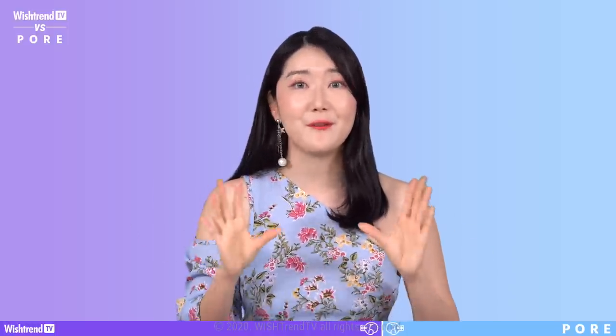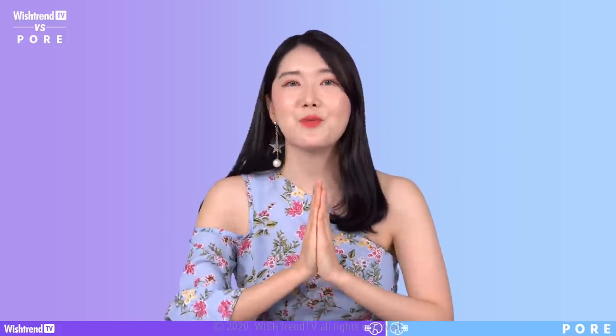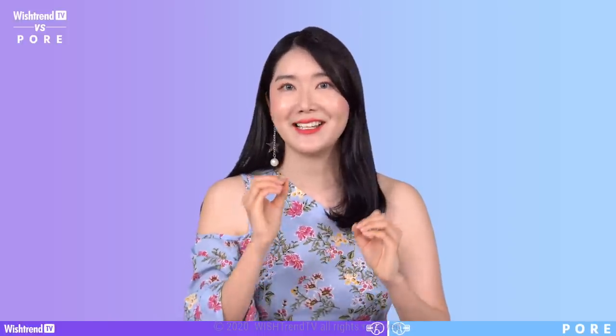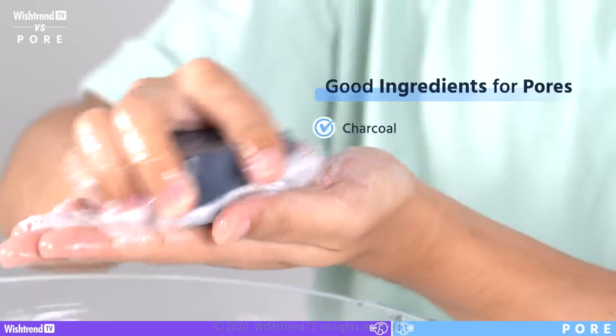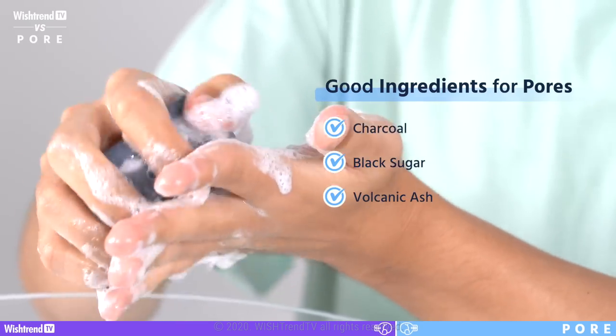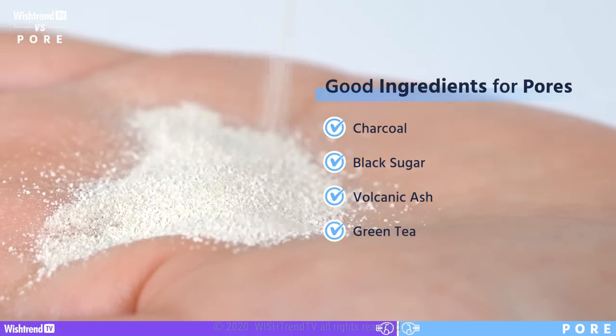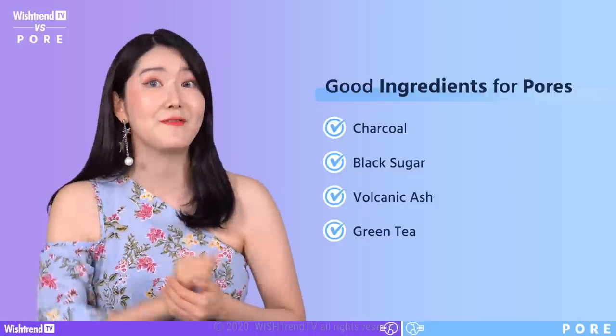We recommend using a foam cleanser afterwards. It's important to choose the right one — look for ingredients that help control sebum and remove dead skin cells. For example: charcoal, black sugar, and volcanic ash are great ingredients for pores. We also recommend green tea, which helps control sebum and at the same time gives skin elasticity — an important factor for pores. It doesn't matter which type of foam cleanser you use — powder, bar soap, or foam — but you do have to foam it up really well.